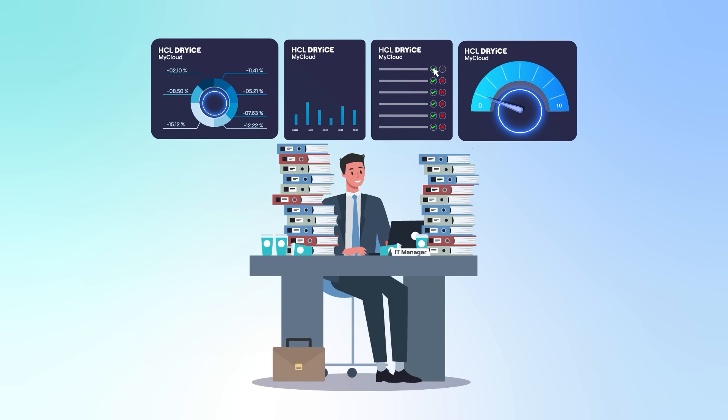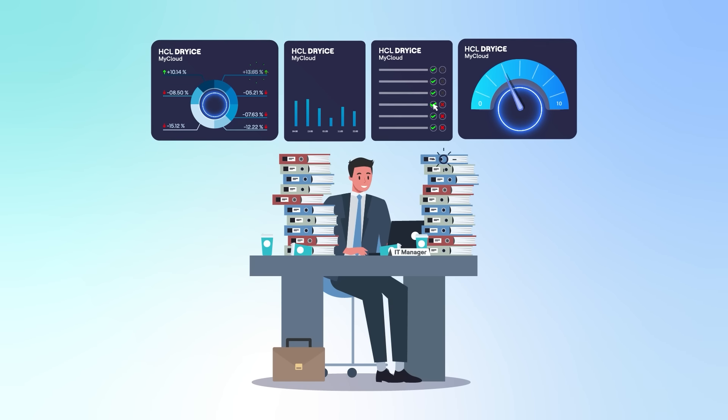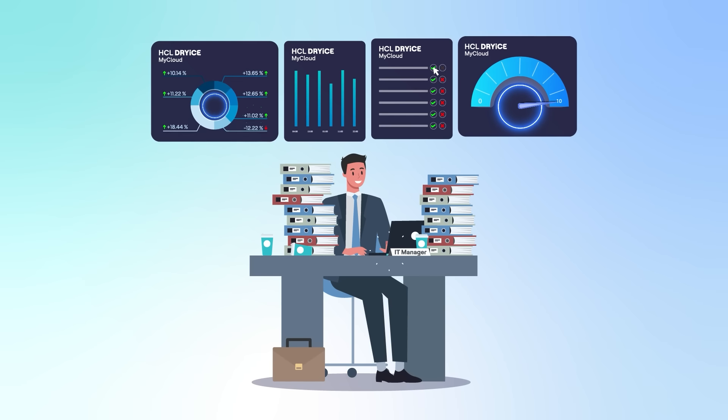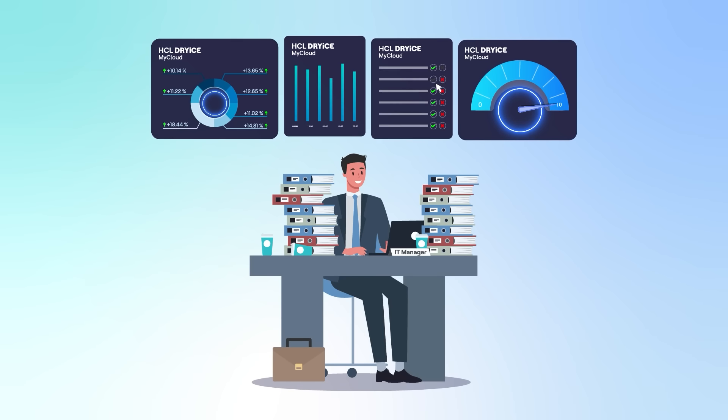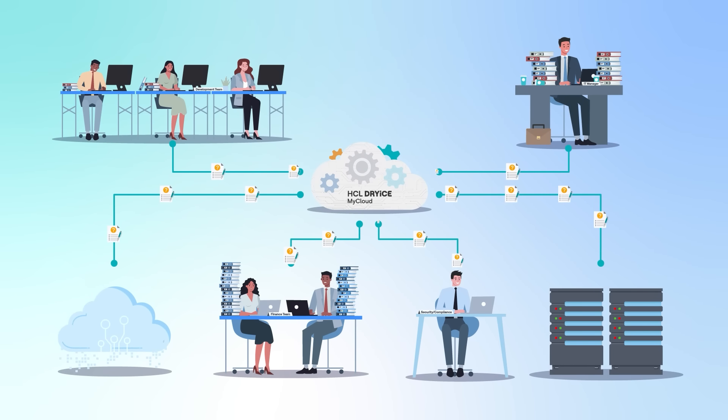Our simplified and unified view allows you to gain 360-degree visibility into your cloud infrastructure with performance and compliance dashboards and showback reports. With these widgets, your IT and finance teams can better understand your costs and use My Cloud's recommendations for improvement.